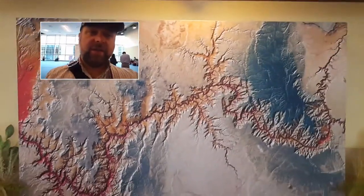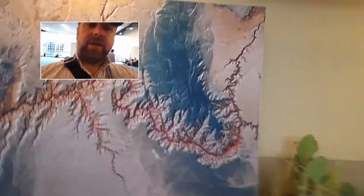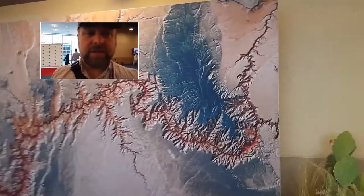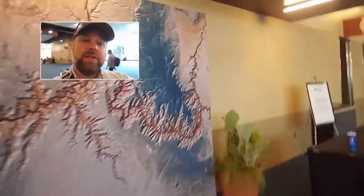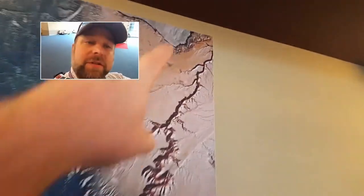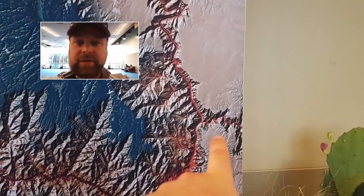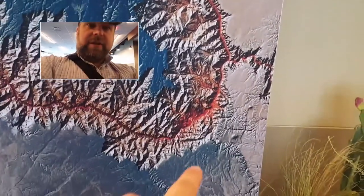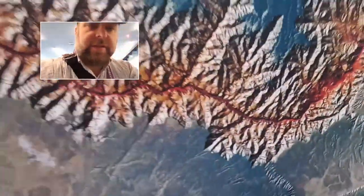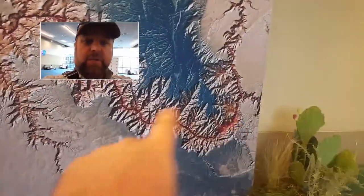I didn't know this was here, but this is amazing and you have to see this — this huge relief map of the Grand Canyon. The detail in this is just astounding. So the Colorado River starts up here, comes down this way, and over here there's the Little Colorado River coming in, which joins the Colorado River and enters into the Grand Canyon here. The National Park is basically this area.